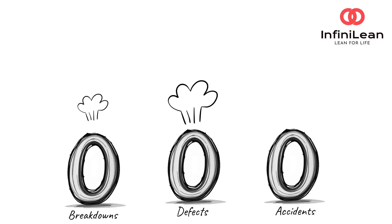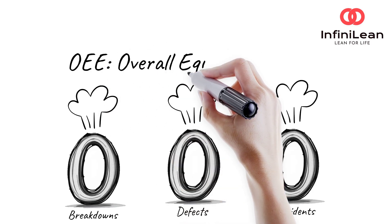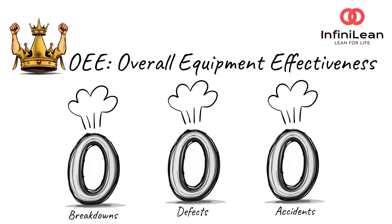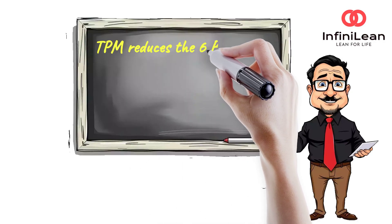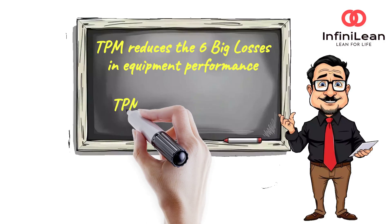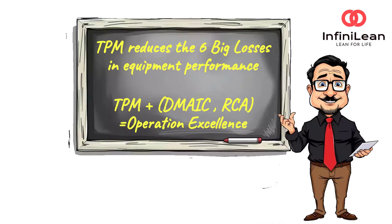TPM directly impacts a key Lean Six Sigma metric — OEE, or Overall Equipment Effectiveness — which measures how well your equipment is performing compared to its full potential. By using TPM, you reduce the six big losses in equipment performance, such as breakdowns, setup time, and reduced speed. This leads to enhanced productivity and efficiency on the factory floor. When paired with Six Sigma tools like DMAIC or root cause analysis, you can systematically improve and sustain machine performance.